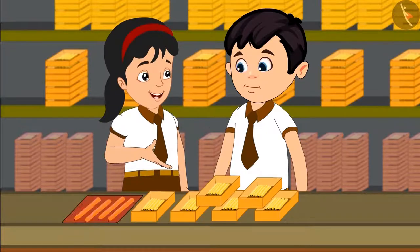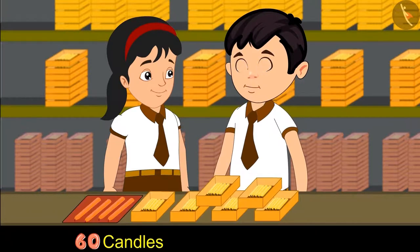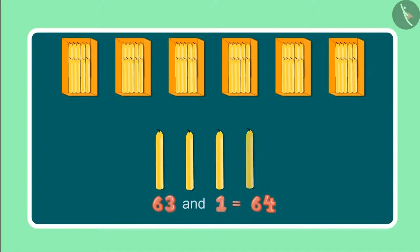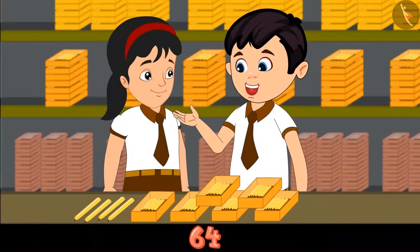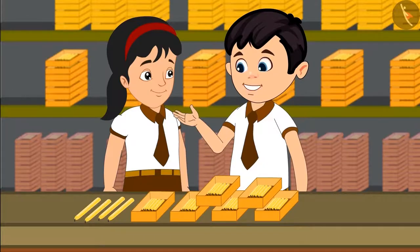Chotu, look — there are 4 more candles! Please count these as well. We have 6 boxes of candles here, which means 60 candles, and 4 more along with these comes to 61, 62, 63 and 64. These are 64 in total. Pinky, can you tell me how many 1s and 10s are there in 64? Yes — 64 has 6 tens and 4 ones. Excellent! You are absolutely correct.